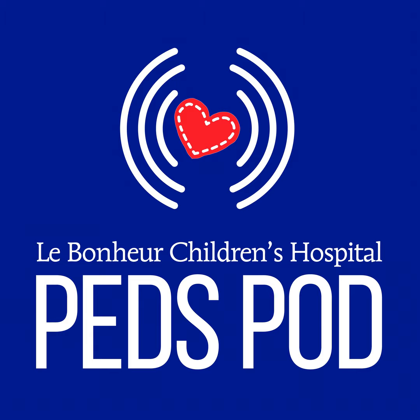This is the PedsPod by Le Bonheur Children's Hospital. I'm your host, Maggie McKay. Welcome, Dr. Wright. Thank you so much for making the time to be here. Thank you for having me today.